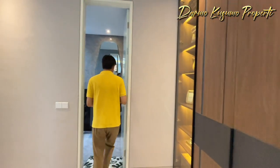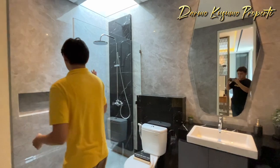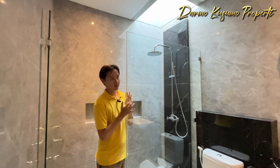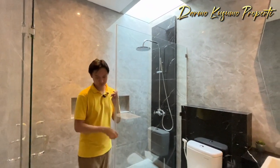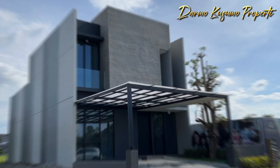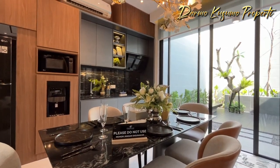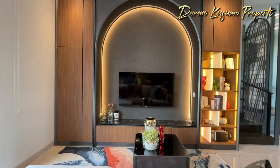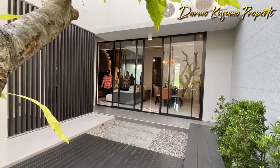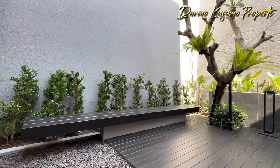Di sini juga ada kamar mandinya yang super mewah seperti di hotel-hotel bintang 5. Sudah menggunakan partisi atau sekat dari kaca temper, dan sudah ada skylight-nya juga, jadi ini mantep banget. Terima kasih telah menonton.